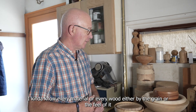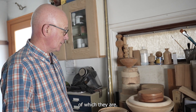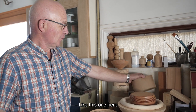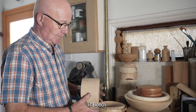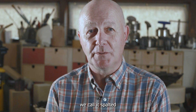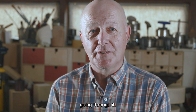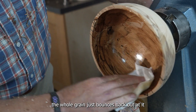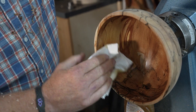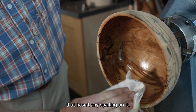I kind of know nearly every material, or every wood, by either the grain or the feel of it. This one here is beech. The reason I like turning beech is when it's spalted, which is a fungus — we call it spalted — a fungus attacking the tree, and you get all these little black lines going through it. So when it's polished up, the whole grain just bounces back out at it. It's completely different than your normal bit of beech that has any spalt in it.